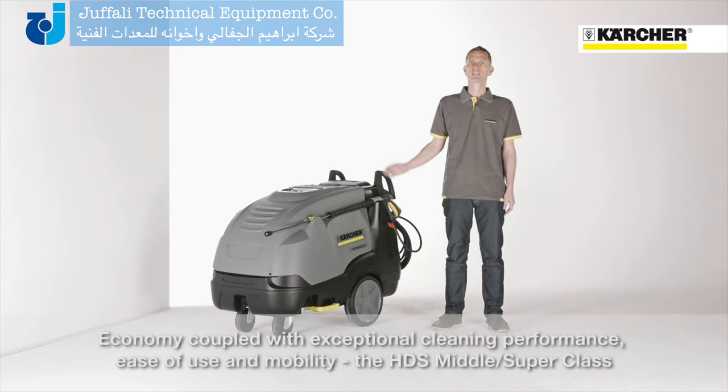Thorough cleaning, easy operation, and outstanding mobility, embraced with the highest economical benefits — this is the new HTS middle and superclass series.